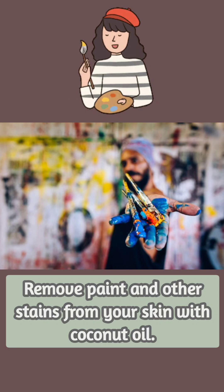Did you know that you can use coconut oil to remove paint and other stains from your skin? Turpentine and paint thinner can work wonders removing oil-based paint or enamel paint from a brush. However, it's a good idea to avoid regularly using these products on your skin because they contain chemicals that can cause cancer.